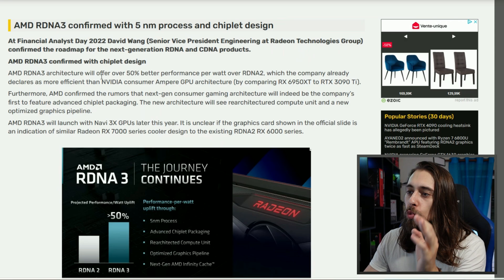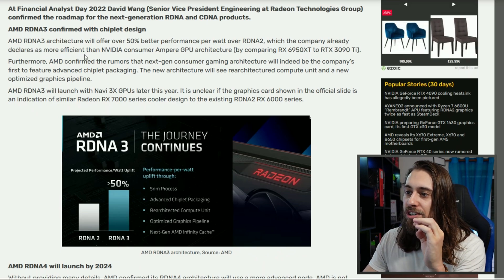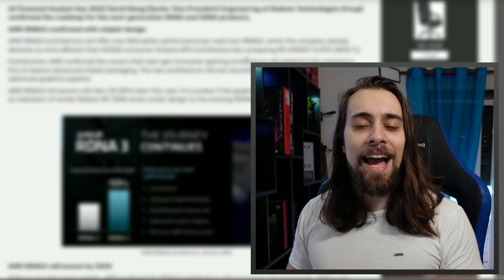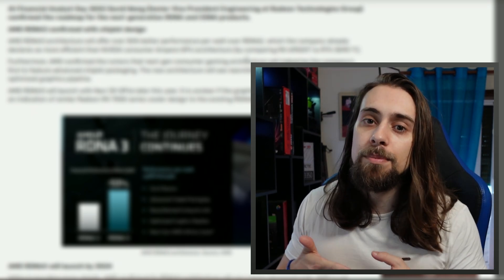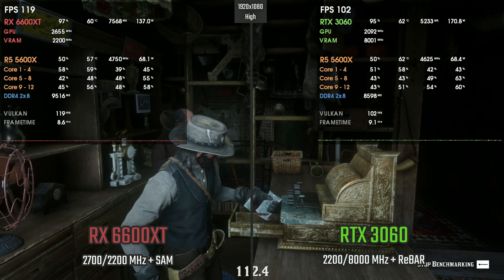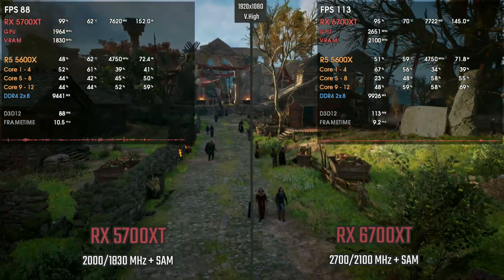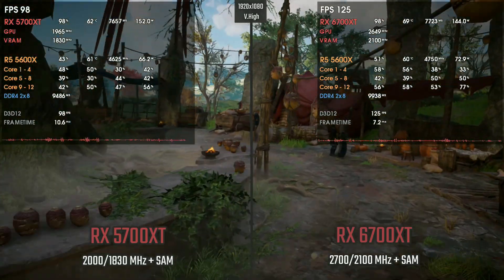AMD RDNA 3 architecture will offer over 50% better performance per watt over RDNA 2, which the company already claims is more efficient than NVIDIA consumer GPU architecture, comparing the RX 6950 XT to the 3090 Ti. AMD clearly has the upper hand here in performance per watt — the 6600 XT rarely goes to 160 watts while performing equally or better than the 3060 at around 170 watts. Similarly, the 6700 XT delivers less power draw at similar or higher performance. It is indeed more efficient.